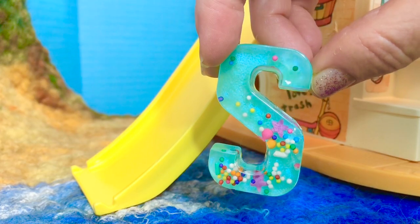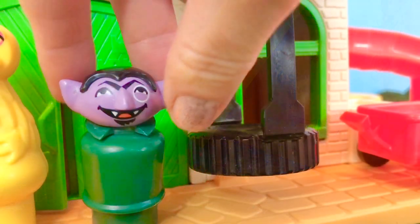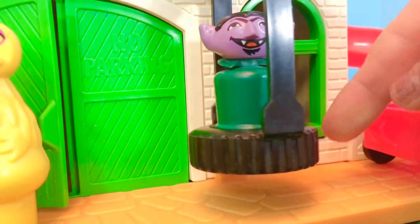Let's see if we can find things that start with S. Count loves to go back and forth on the swing. Swing starts with S.